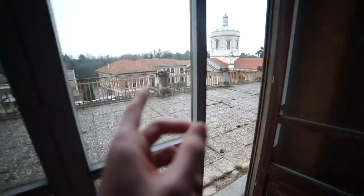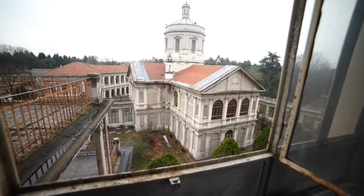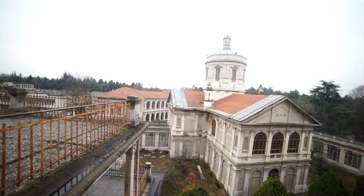Guys, there it is. Now we need to go down a floor, down there, and then somehow find the right way in. Those gardens down there are so nice, and they don't really look like they've been abandoned for that long.